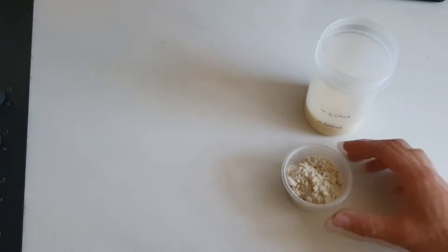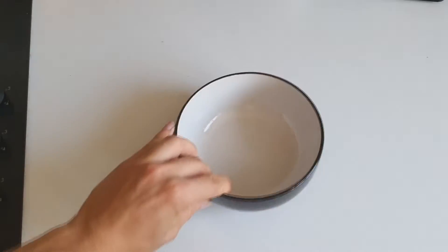Meal number one — cook the oats as normal and add the protein after you've cooked it, because if you add the protein before cooking it can go powdery and lumpy, which isn't very nice. So we have protein oats: good for protein, slow-release carbs, a nice steady release of energy, and under 300 calories.